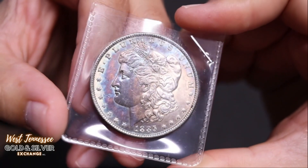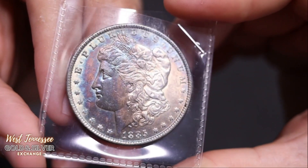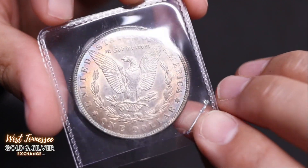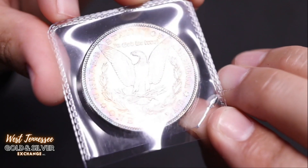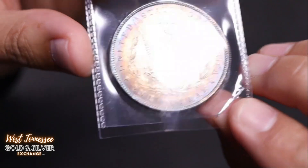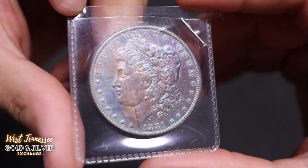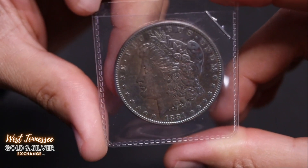My voice is starting to go, guys — starting to get nasally. Here's another 1885. Must have been a good year for the Morgan. These guys have probably been sitting in a vault somewhere for many years before they were discovered. Very nice. Let's keep this train rolling — here's an 1881, a full toner right here. The entire obverse has some really nice toning all over it — look at all those colors.